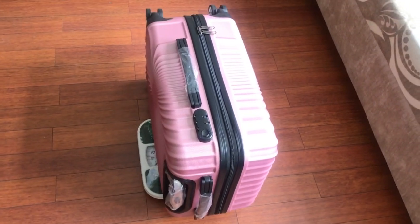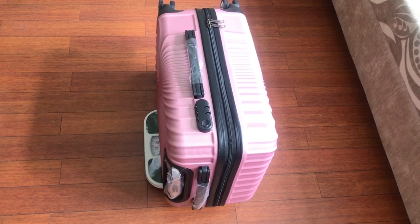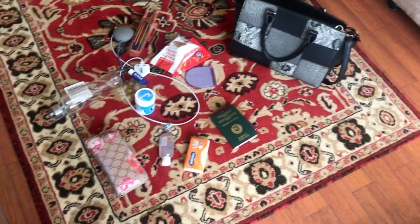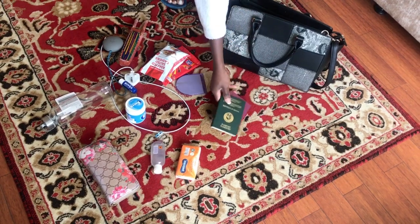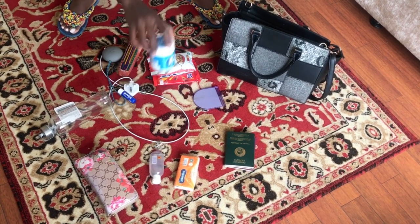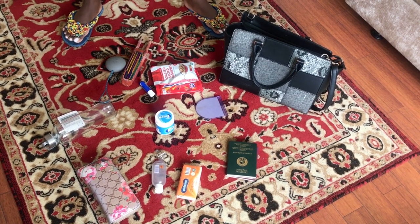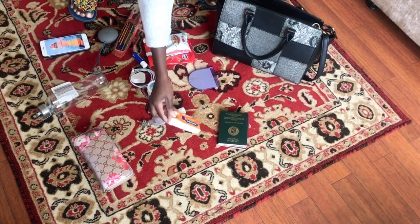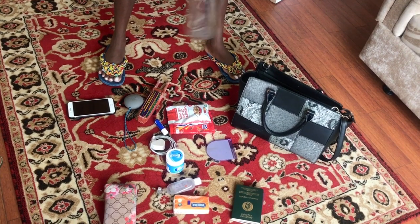Not wasting much time, I'm also going to show you the things I'll need in my handbag. This is my handbag and these are the things I'll take along with me. I've got my passport, of course, a small mirror, and my phone charger — very important.